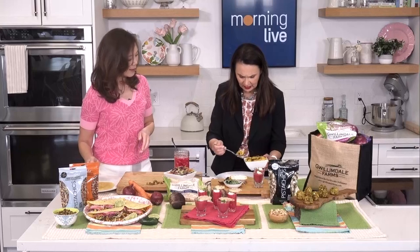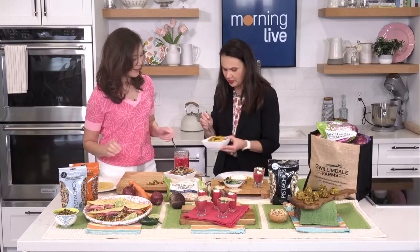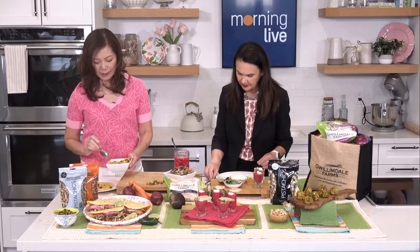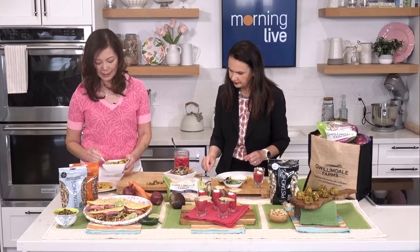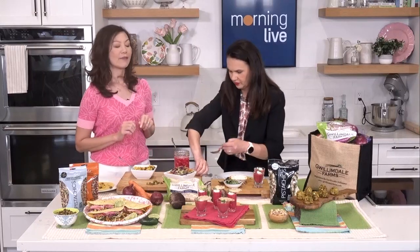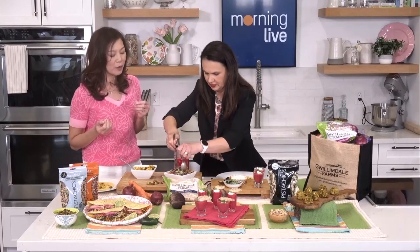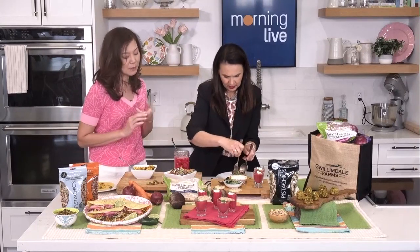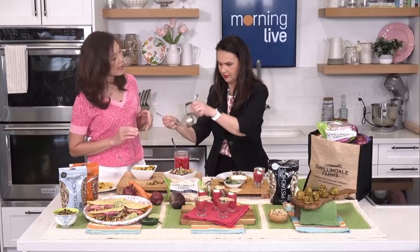What's in here — is it just the seasoning from the pistachios itself? There's some cumin and a little bit of lime juice, so it really adds some zest and flavor. Now we're going to add the slaw, which is made with creamy avocado, some red cabbage, shredded carrots and some shredded parsnips from Gwilliamdale Farms.